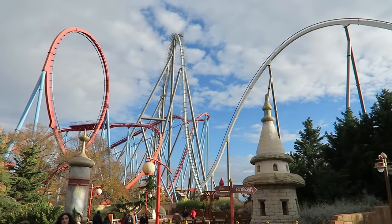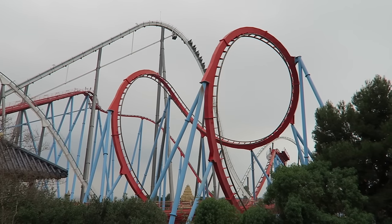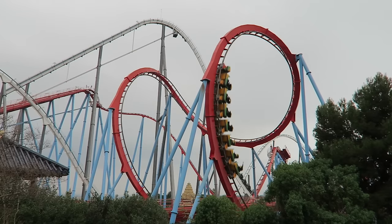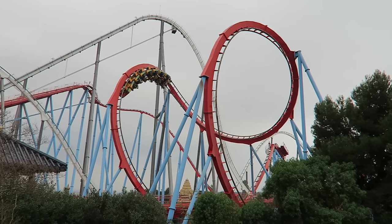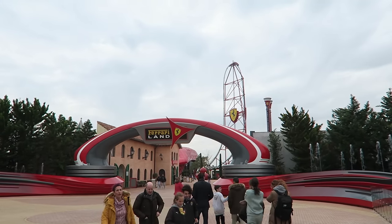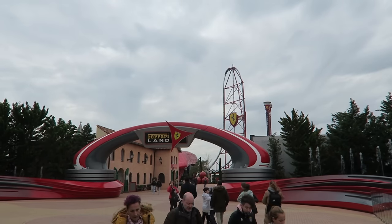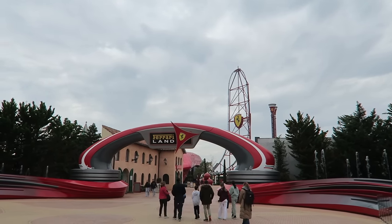Port Aventura is the premier theme park destination in all of Spain. This park reminds me of a Busch Gardens park because of how it blends theming with thrills. The resort opened back in 1995 with just one park in Port Aventura, but added a second theme park in 2017 with Ferrari Land. The latter feels more like a large theme park land rather than a full-fledged theme park.